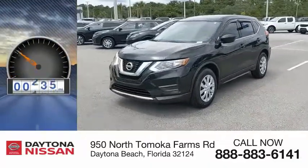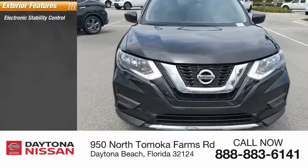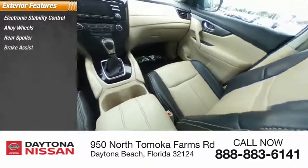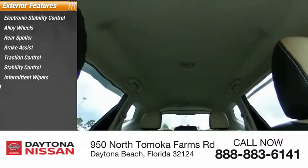This vehicle has less than 45,000 miles. Here are some of this vehicle's great options: electronic stability control, alloy wheels, rear spoiler, brake assist, traction control, stability control, intermittent wipers, daytime running lights, remote keyless entry, engine immobilizer.